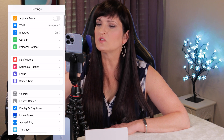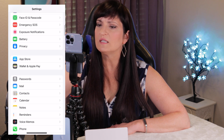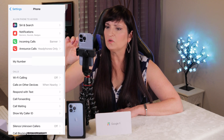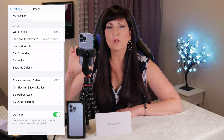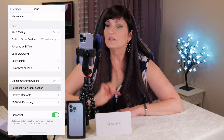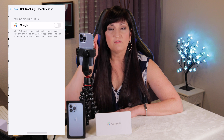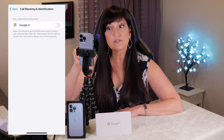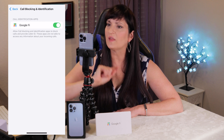There are two settings that you need to update, and you should really do these in order to save yourself some time. The first one you need to update is in your phone settings. Click on Settings, then scroll down until you see the green icon that says Phone. Then scroll down to where you see Call Blocking and Identification and click that. If you are on Google Fi, you should see under Call Identification Apps, Google Fi. Go ahead and turn that on.